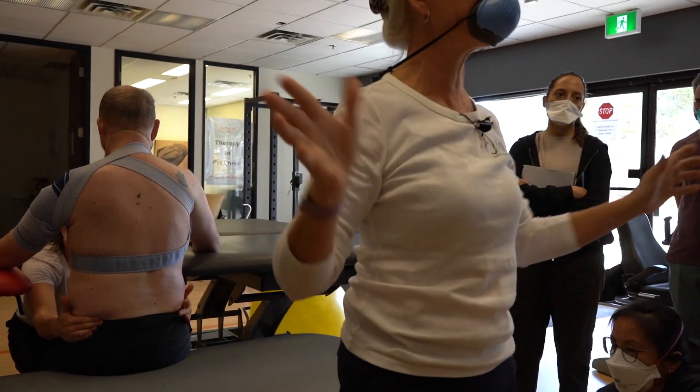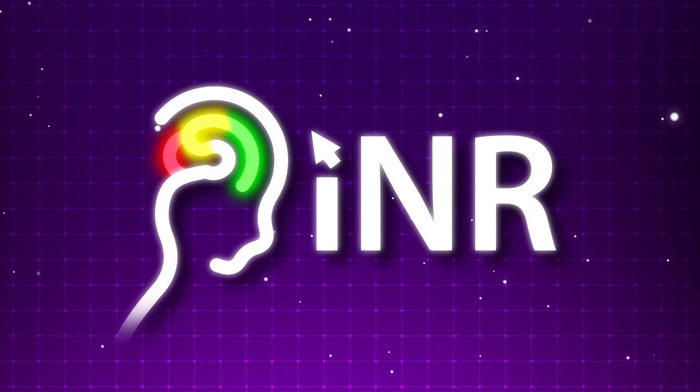Yes, there you go. Now your body's over your hips. Yes. My body's over your — yes, there you are.